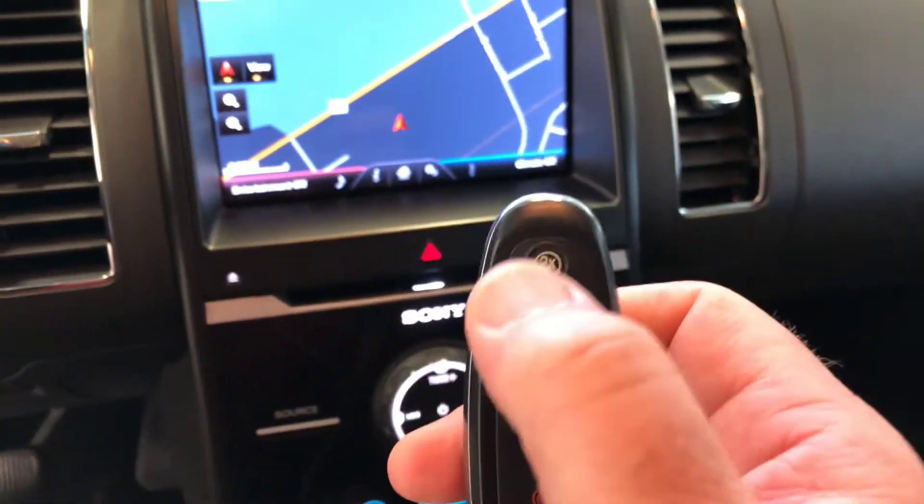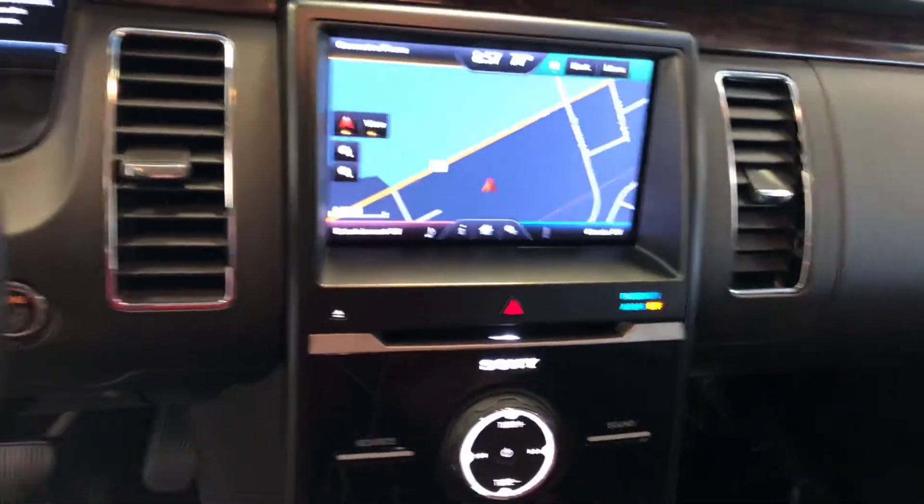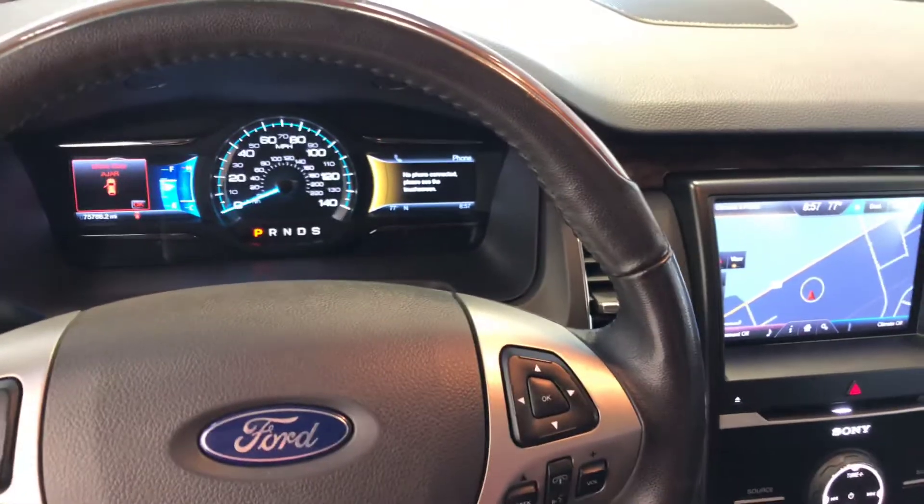Additionally, on here, that's your remote start system right there on your key fob. You can see this and other vehicles at NewtonNissan.com. Thank you.